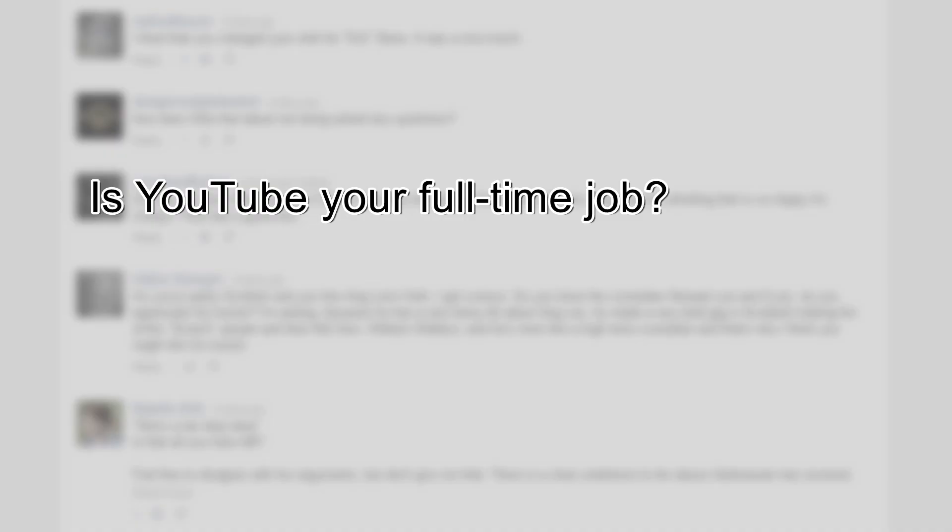Is YouTube your full-time job? Yes, it is. Thanks to ad revenue from the good folks at Google, and now in the last several months, many of you who watch my stuff who are kind enough to participate in my Patreon campaign — yes, this is a full-time job. I'm making a living making YouTube videos. It's pretty great.